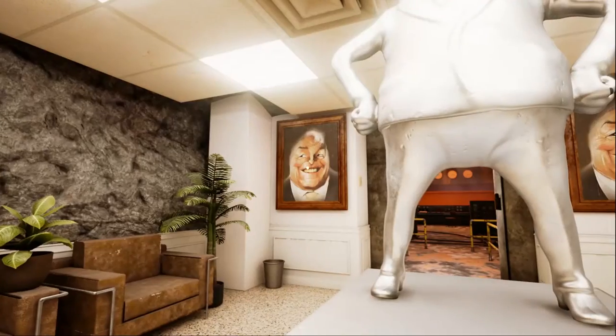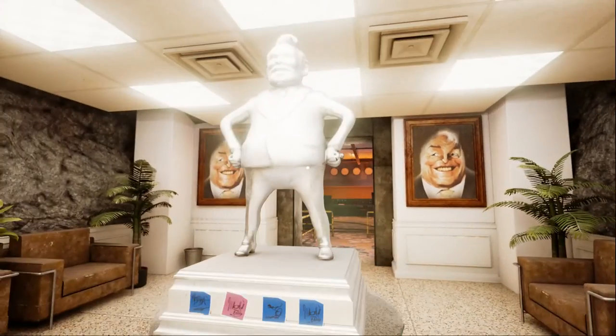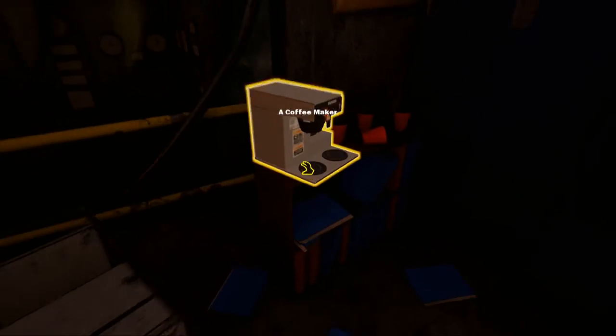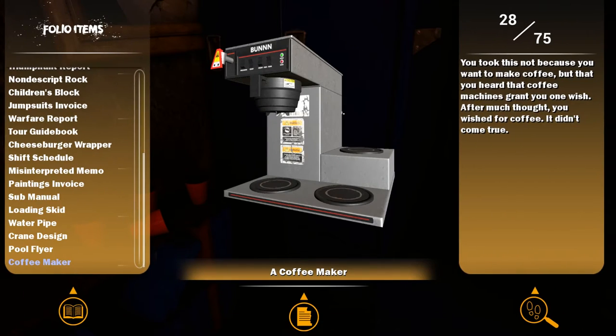Big capital letters. Oh my god, this time it's two — one statue and two big face paintings. Reactor control. What's this? We've got a coffee maker. Item description: 'You took this not because you wanted to make coffee, but because you heard coffee machines grant you one wish. After much thought you wished for coffee — it didn't come true.' What?